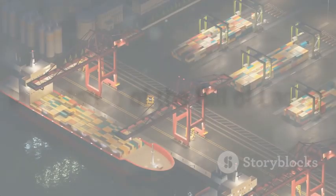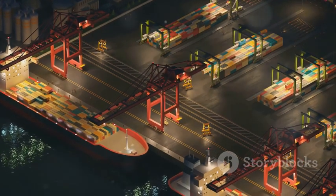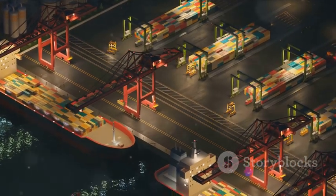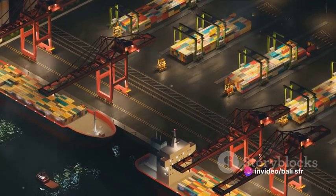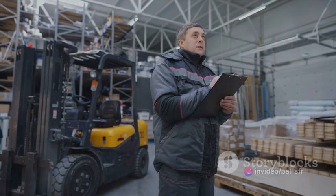Now, imagine a world without the bill of lading. There would be chaos. Packages would get lost. Disputes would rise between shippers and carriers, and tracing a lost shipment would be like finding a needle in a haystack. It's this piece of paper that brings order to the vast and complex world of logistics.